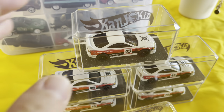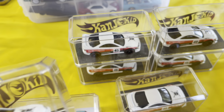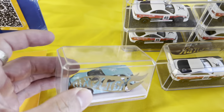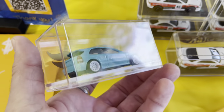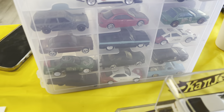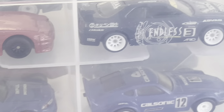Look at these customs! Kanjo kid, shout out to you — he's got a stack of integras sitting here. Check out the Tiffany and Co. EK Civic, a really nice Silvia, and a Datsun. We're gonna have to look through this case before we leave.